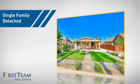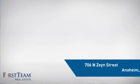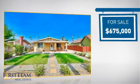This home is a great choice for those looking for comfort, convenience, and the privacy of their own home. It's located in the Anaheim area, currently listed at just under $700,000.